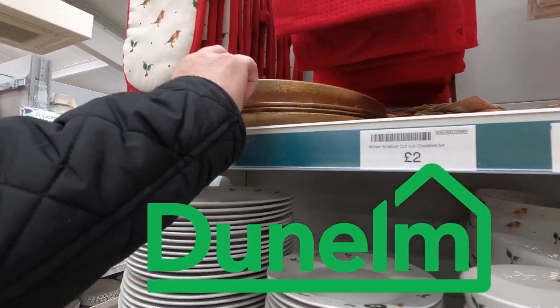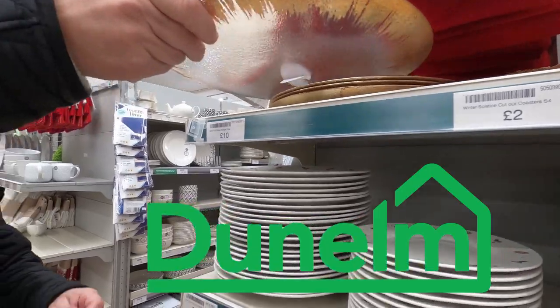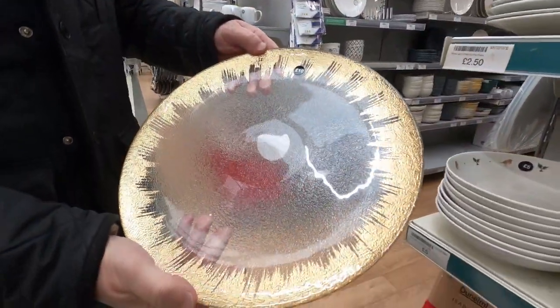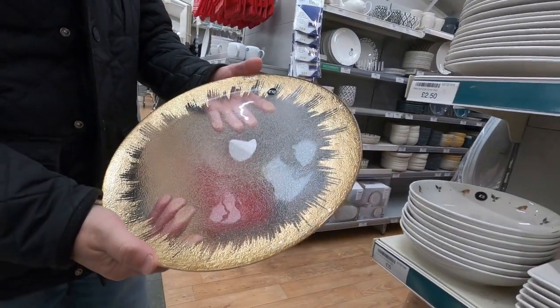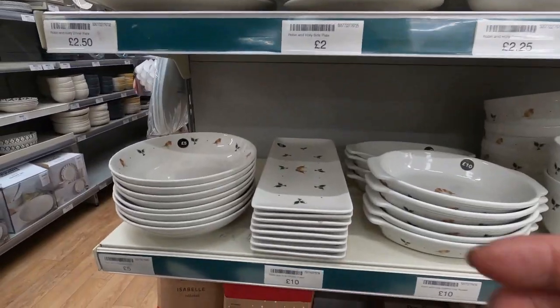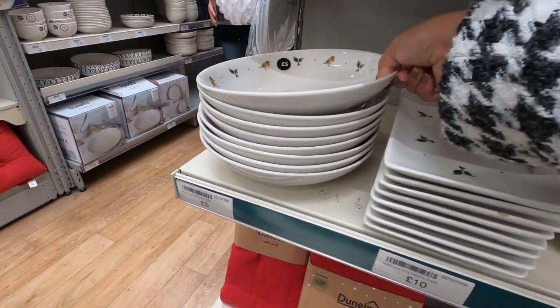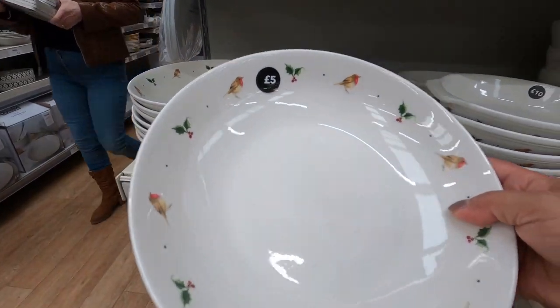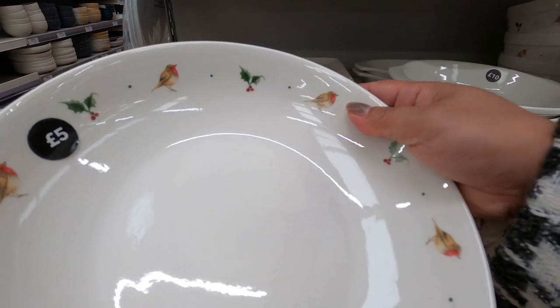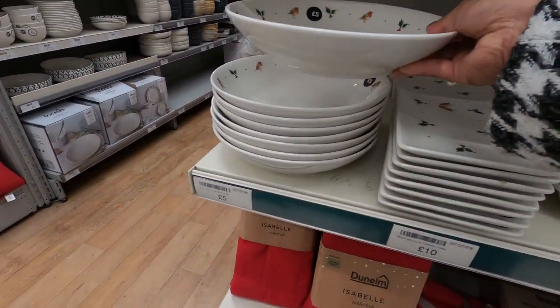So today come and join me and let's shop at Dunelm and Pound Stretcher. I first spotted these amazing glass charger plates with gold edging — oh my god, it's beautiful, but blimey, it's £10 each. I like this one — look at this robin and holly designed set of plates. This bowl is £5 each, it's a minimalistic design yet very festive.